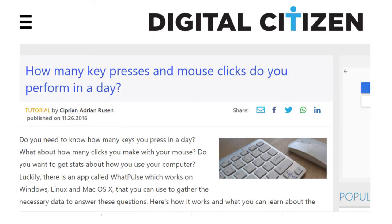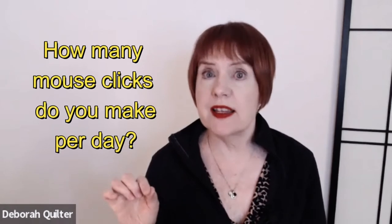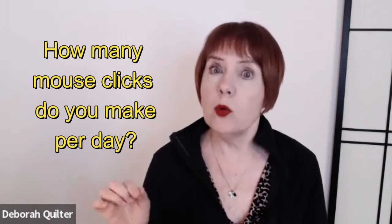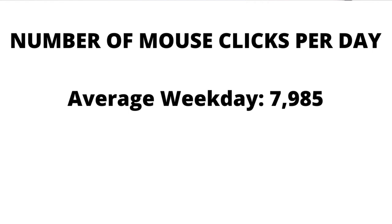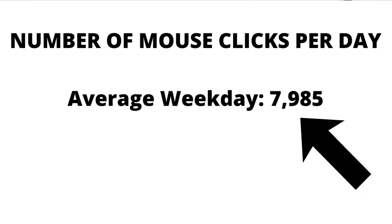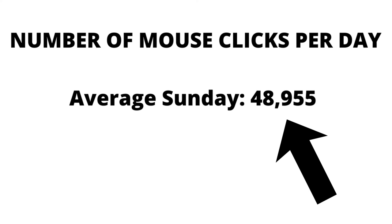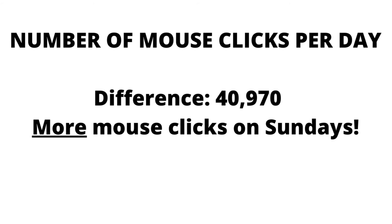There was an article online by Cyprian Adrian Rosson, and he talks about a computer app that actually counts the number of mouse clicks and keystrokes that you make in a day. He did a little experiment with his own mouse usage and had some really interesting findings. He found that after one month of usage, he made 7,985 mouse clicks per weekday, and then on Sundays when he played computer games, he made 48,955 clicks — a huge difference above 7,985.